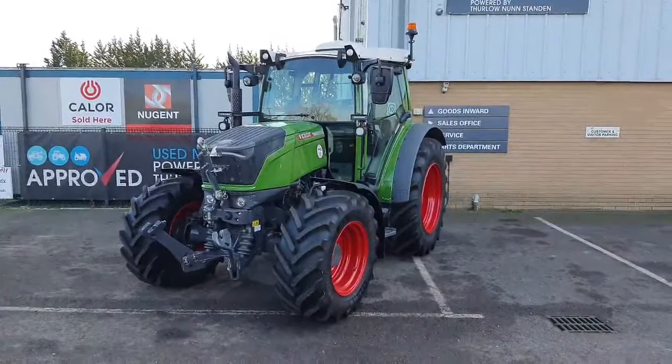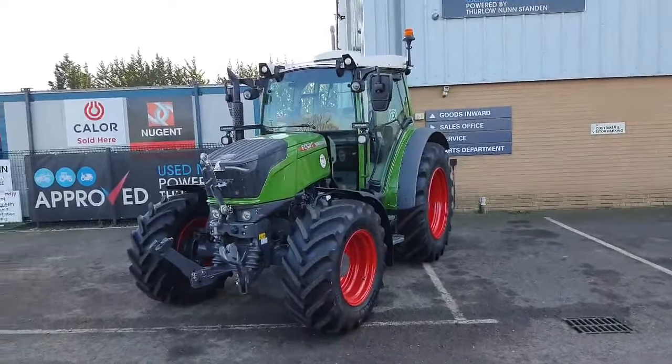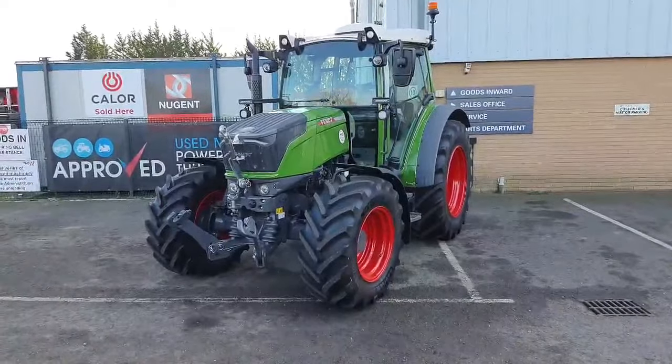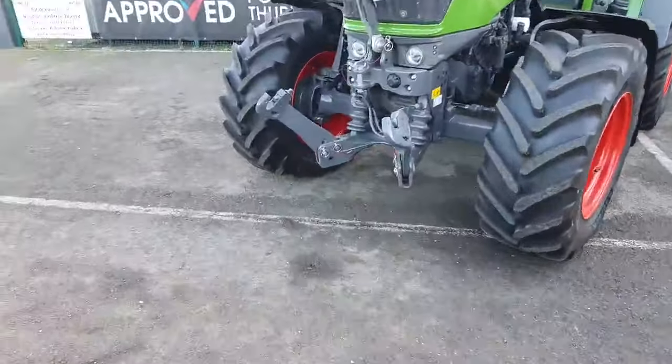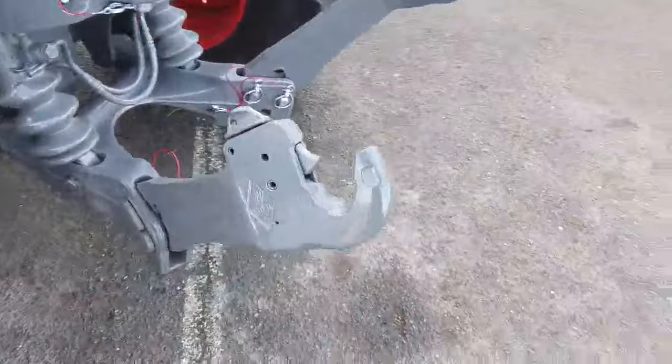So this is a 2023 Fendt 211 Vario in a Profi Plus spec. It's 110 horsepower, three cylinder with a 45k Vario gearbox. It's equipped with front linkage, which is in really good condition — it's barely been used.